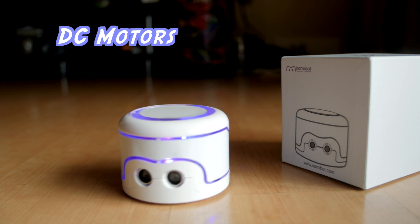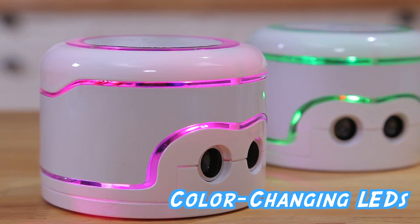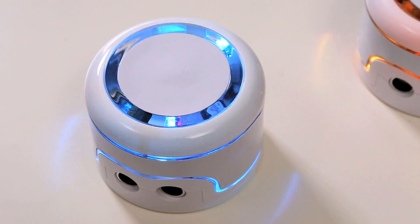DC motors on both wheels let it turn easily, and a servo motor on top allows you to turn the head of your papercraft characters. Color-changing LEDs? Those are just for fun.